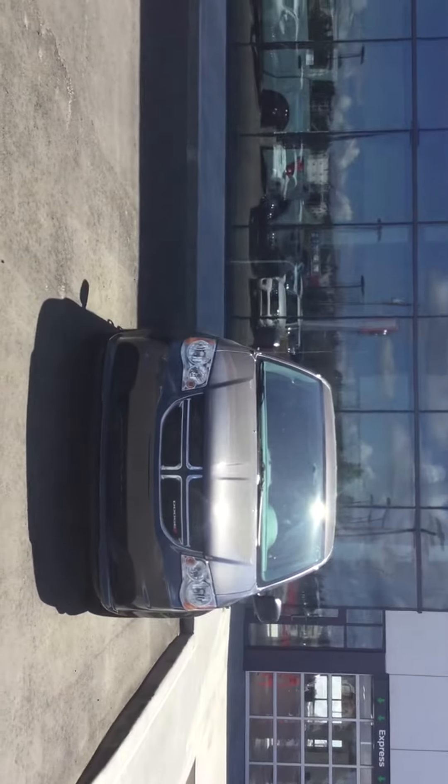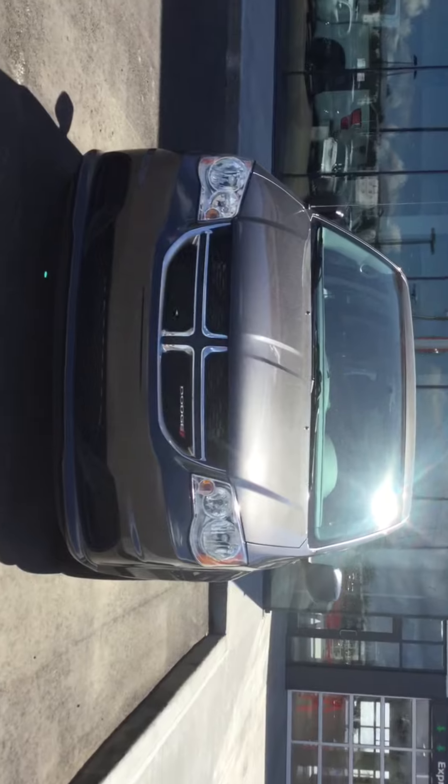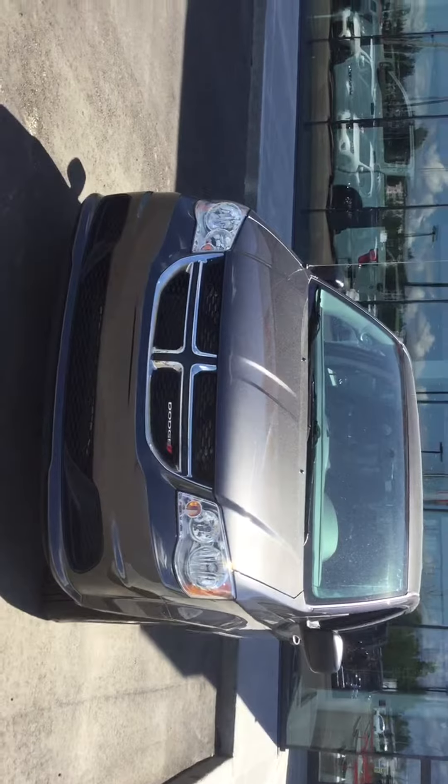Just a shot of the front here — you have that gorgeous gray gun metallic color, and of course you have that Dodge badge in the front there. The Messiah of minivans.